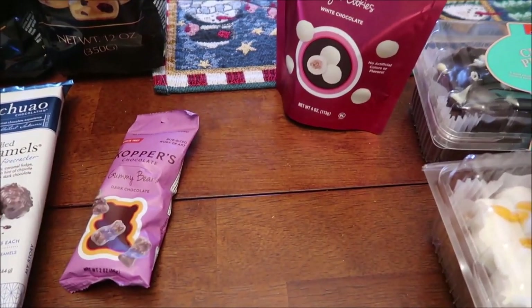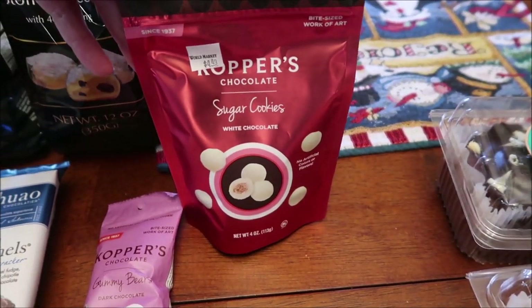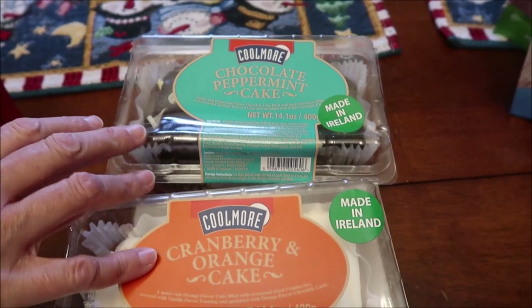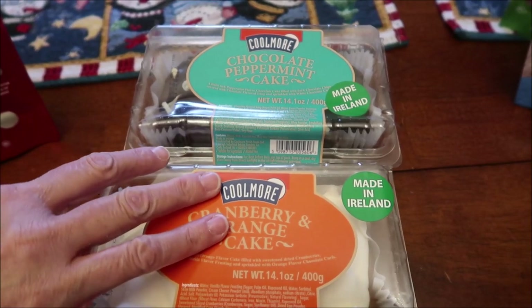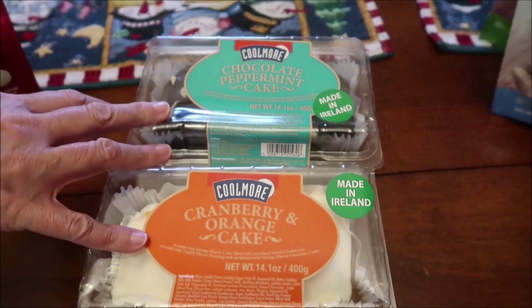Then we bought these Copper's chocolate — dark chocolate covered gummy bears — and sugar cookies with white chocolate. Then we bought the Coolmore. We have tried these loaf cakes before; one was toffee caramel and one was chocolate. Well, they had chocolate peppermint and cranberry and orange, so I wanted to try those because they're made in Ireland.